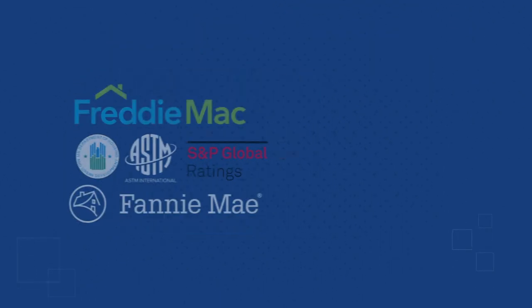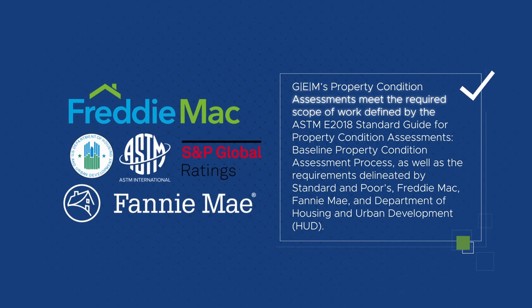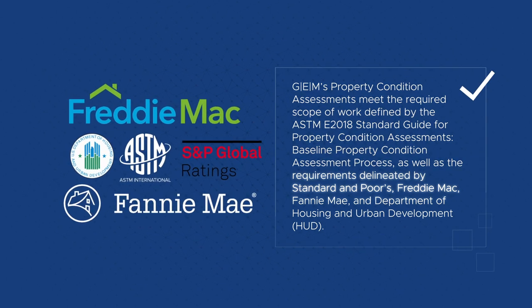GEM's property condition assessments meet all agency requirements. Let us bring our nationwide experience to your team.